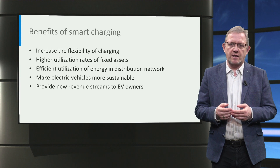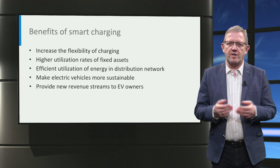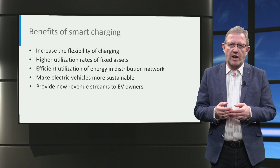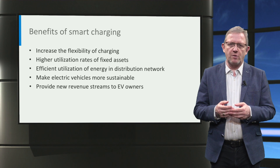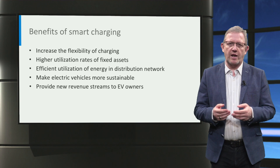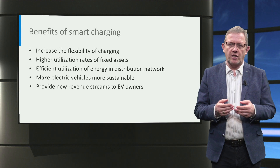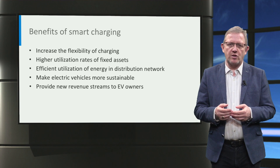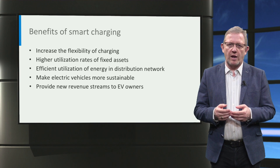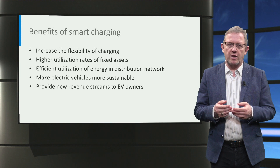Smart charging has several benefits and has a huge potential for the future. For example, smart charging can increase the flexibility of charging by controlling the charging power, charging time duration and charging power flow direction. With this high charging flexibility, the utilization rates of fixed assets like transformers and power lines can be higher, which also helps in reducing the cost of electric vehicle charging.